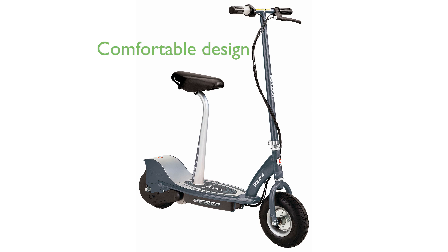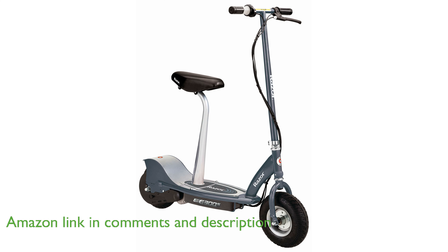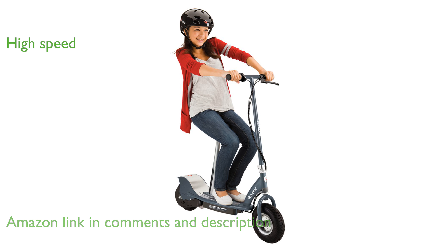The Razor E300S Matte Gray electric scooter is designed with a larger deck, frame, and tires, making it ideal for both teens and adults seeking a comfortable ride. With its chain-driven motor, this scooter can reach speeds of up to 15 miles per hour, offering an exhilarating riding experience.